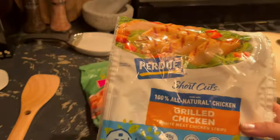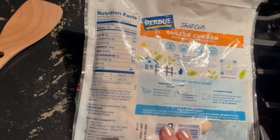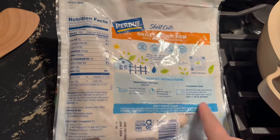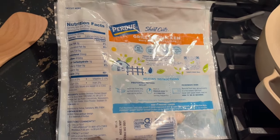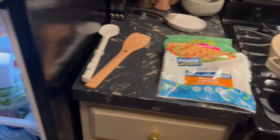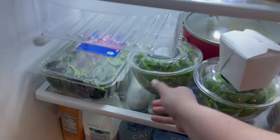Jewel had a great sale on these Purdue Shortcuts and I stocked up — I bought like 36 bags of these things. Pre-chopped, pre-cut, pre-cooked chicken; all you have to do is heat this stuff up, which is a dream come true for me. Instructions say to cook for about five minutes on a medium skillet, which is where our Always Pan will come into play.